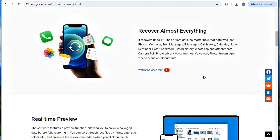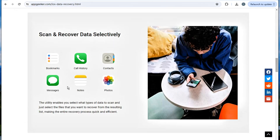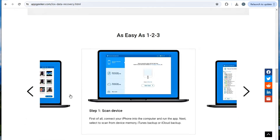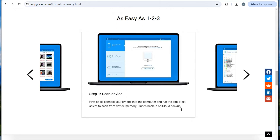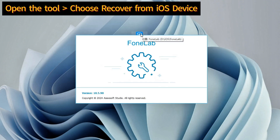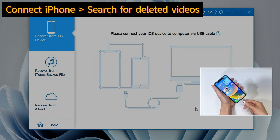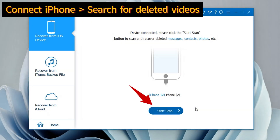The software can help you recover your deleted or lost videos, photos, messages, contacts, notes and more files from iPhone, even if you don't have a backup. After you download and install it on your Windows PC or Mac, launch it. Then choose Recover from iOS Device mode. Next, connect your iPhone to your computer using the charging cable and click on the Start Scan button.